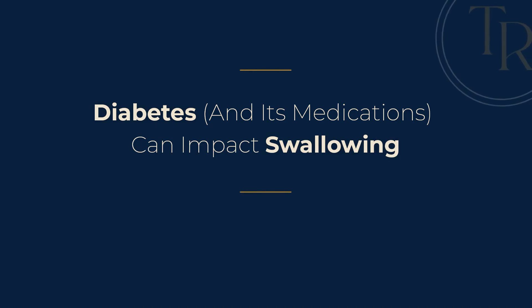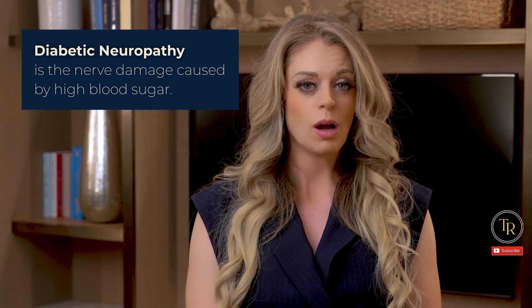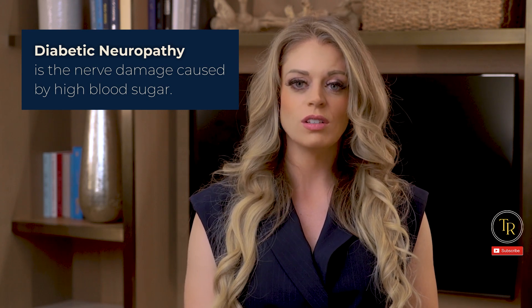Number one: diabetes and its medications can impact swallowing. Have you heard of diabetic neuropathy? This is nerve damage caused by high blood sugar. Most often, it's the long nerves that are affected, which is why you might see necrotic or missing toes in patients with uncontrolled diabetes. Can you think of one particular long nerve that SLPs spend some time learning about? If you said vagus nerve, you nailed it.